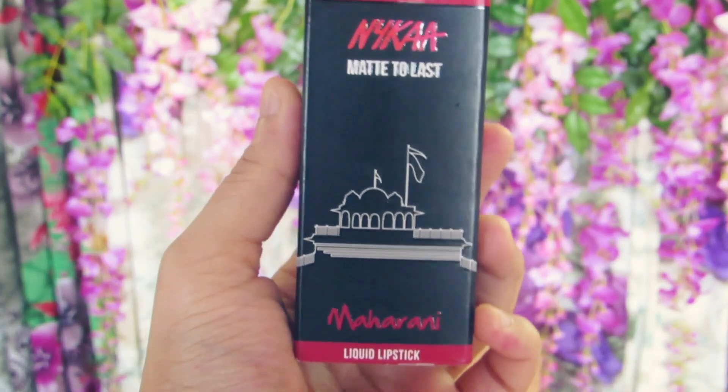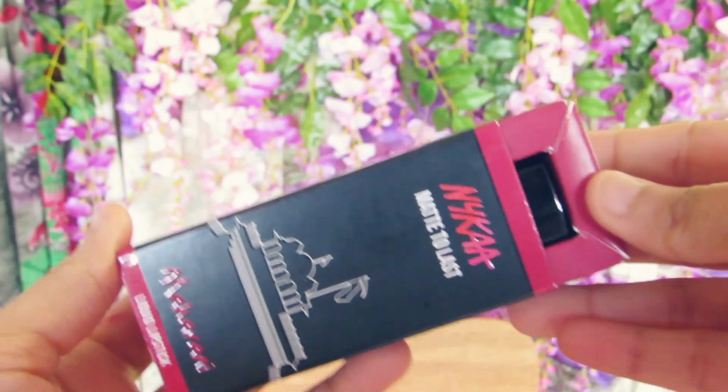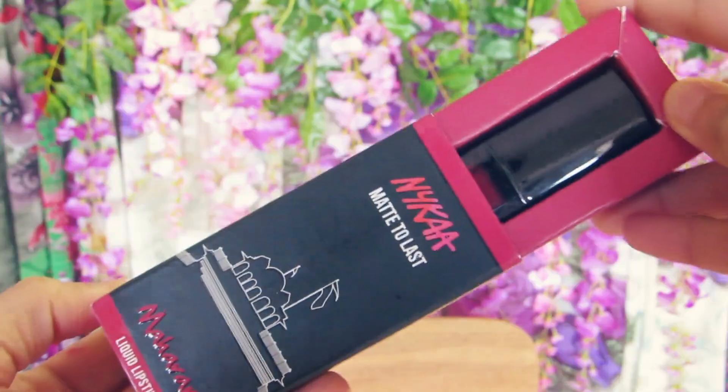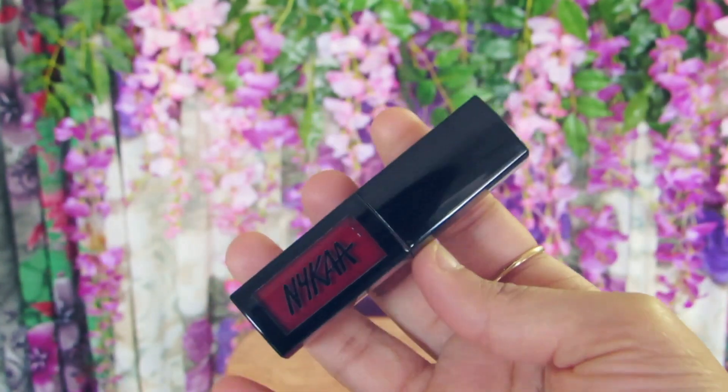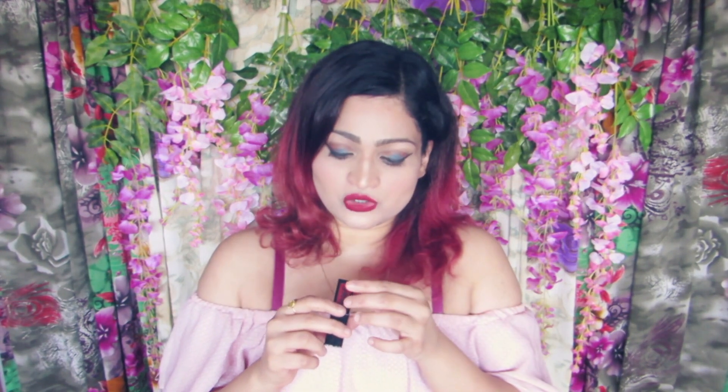Now let's talk about the packaging. It comes in a cardboard box and is easy to remove. The product comes inside another smaller cardboard — it's in what looks like a glass bottle, and the shade is very much visible, which I really like. Even on the back it is written '02 Maharani, 4.5 ml.' I like when the product shade is visible so I can pick it up easily from my stash.